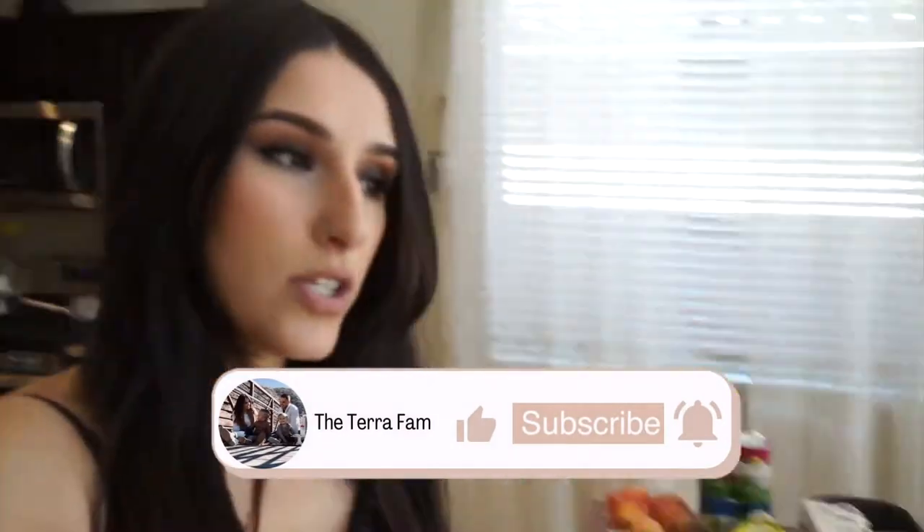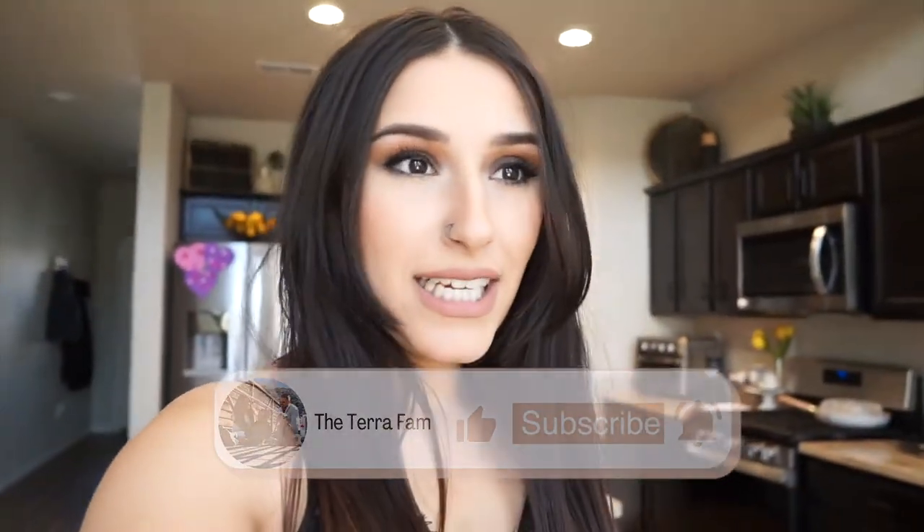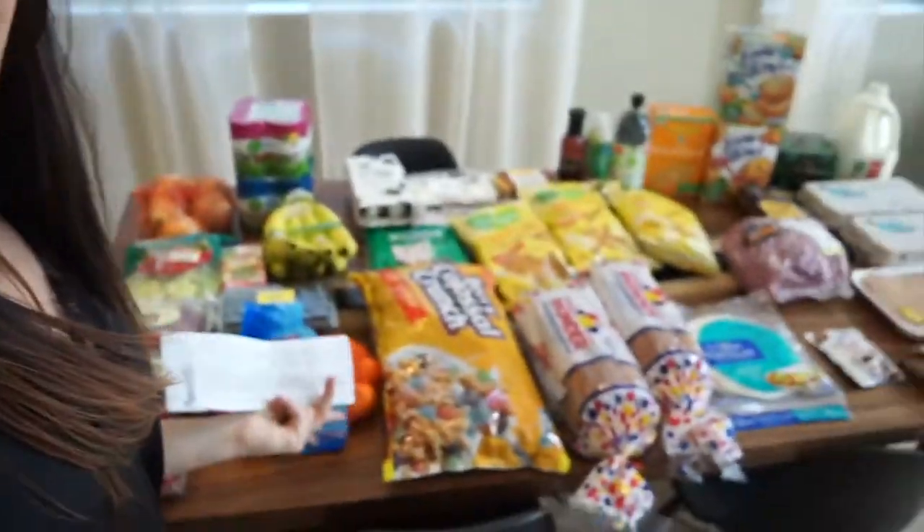Hey guys, welcome back to my channel! I have a really quick grocery haul to share. I went in with no idea what I was buying, but I knew I needed fruit for the kids, milk, and stuff like that. There were a few sales going on so I wanted to stock up. This was $153 dollars and this is all I got.